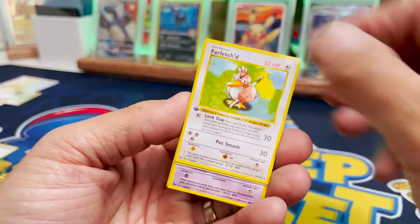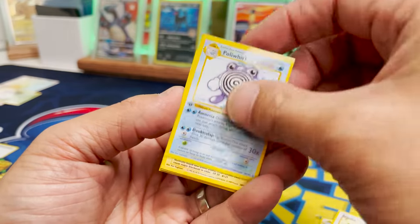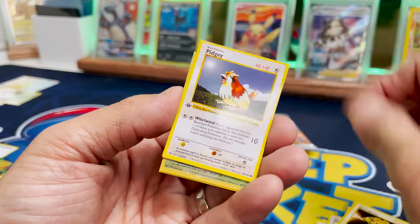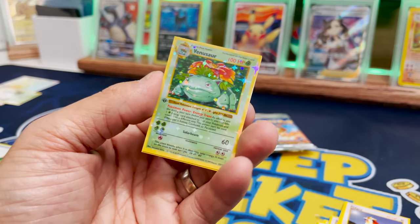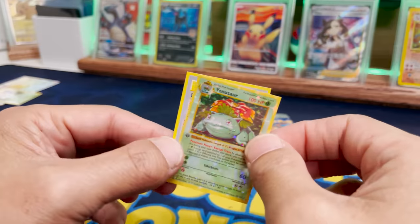We got Bulbasaur, Farfetch'd, Dragonair, Drowzy, Rattata, Pollywhirl — I like the buzz — Pidgey, Venusaur! Let's go! Wait, was Venusaur in the Venusaur pack? Yo, it was! I wonder if we're gonna get the Charizard in the Charizard pack.